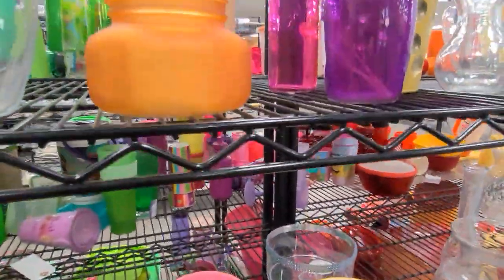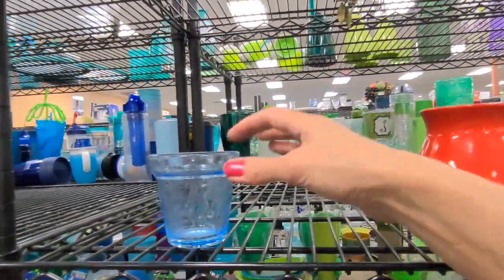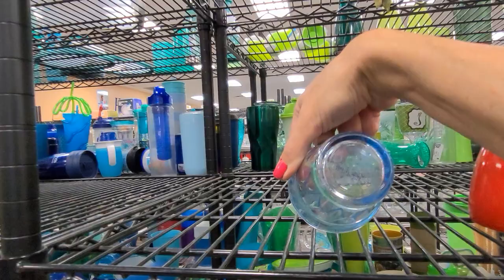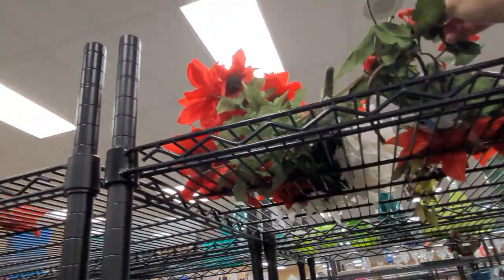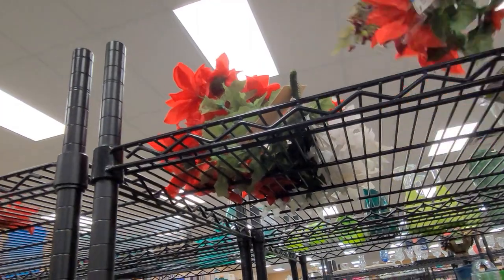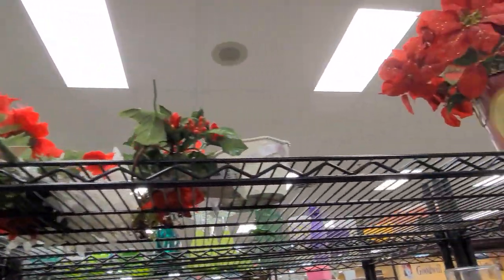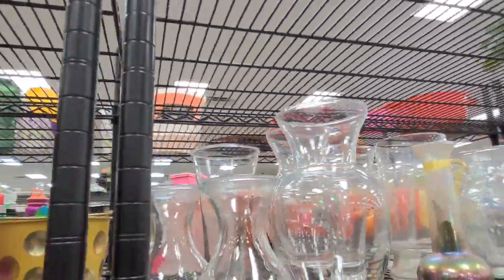Let's see if there's anything else interesting. Both modern pieces there. Quite a bit of clear glass.